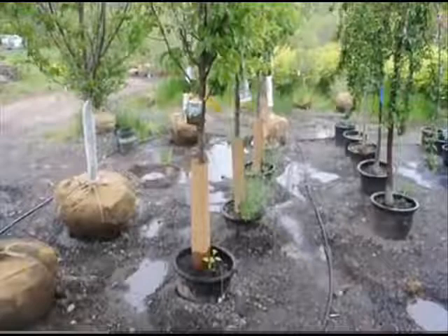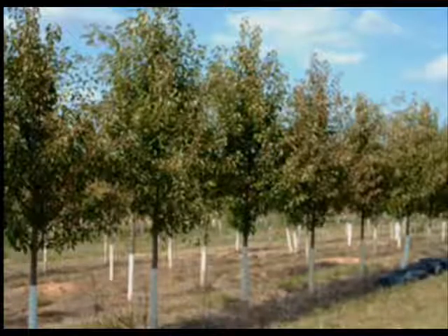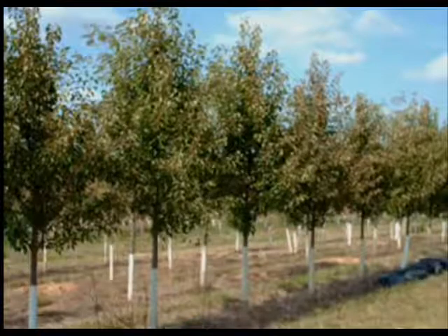Of the flowering pear trees, we have them in pots and in the field. Our balled and burlap stock is usually fairly large, like 10 to 12 foot high. Our potted stock is between 5 and 8 foot high.